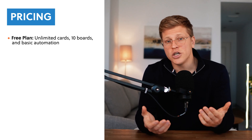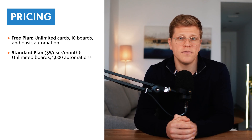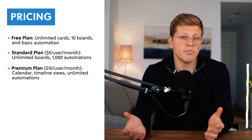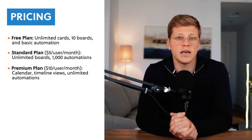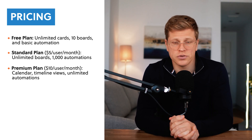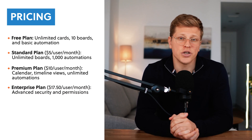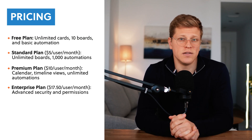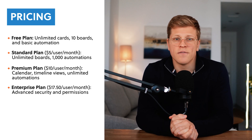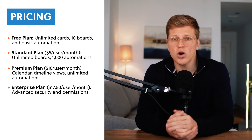If you need more features, you can choose from several paid plans. The standard plan costs $5 per user per month and gives you unlimited boards, advanced checklists, and 1,000 automation commands per month. The premium plan, at $10 per user per month, includes new views like calendar and timeline, unlimited automation, and admin controls. Finally, there's the enterprise plan starting at $17.50 per user per month, designed for large organizations with advanced security and permission features. Overall, the free plan is one of the best I've seen for simple task management, but you'll need a paid plan for premium features or larger teams.